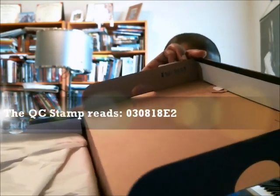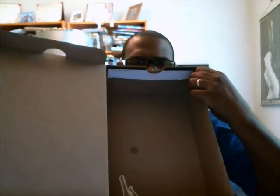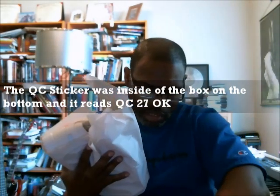When we open it up, the first thing we're going to do is look for our sticker and our stamp. We do have a stamp here and that stamp reads 0308 18 E2, 0308 18 E2. I'm taking both pairs out of the box because I want to check and see if there is a sticker — and there's a sticker at the bottom. It has a QC sticker, QC 27, and the Jumpman sticker is down here at the bottom of the box as well.